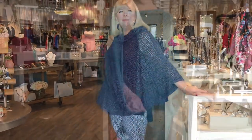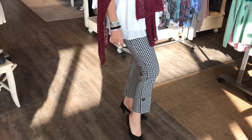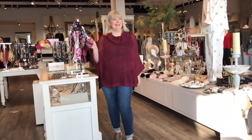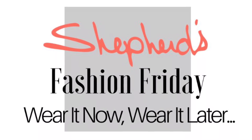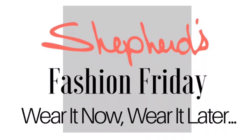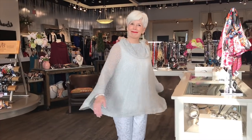Welcome to Shepherd's Fashion Friday. Today we have a lineup of toppers that are perfect for the holiday season or if you're going down south — perfect for a cruise or a cooler evening. They're lightweight, airy knits, one size, and we love them because there are lots of colors. They work really well with the spring pants we're going to show you from Canadian Up and Lisette.